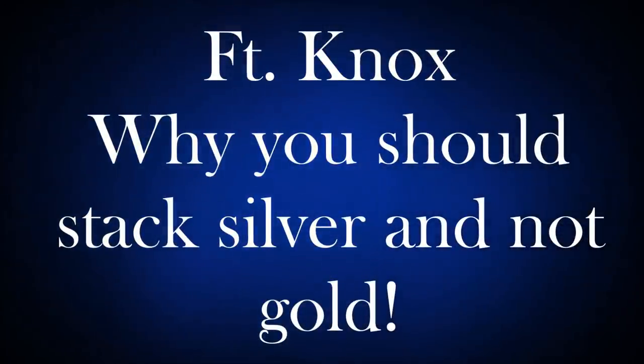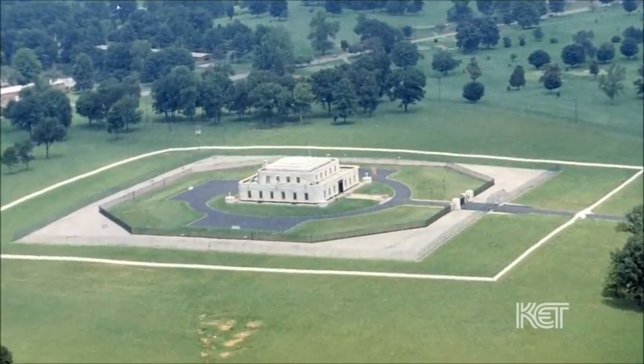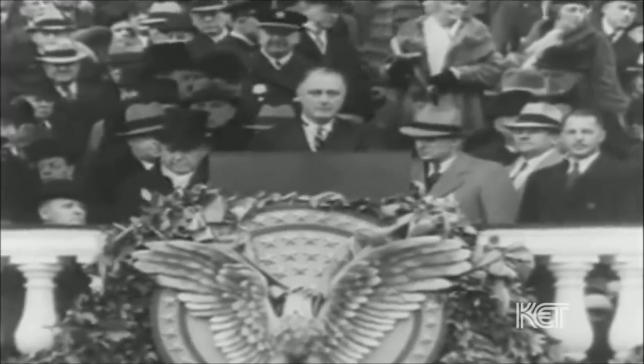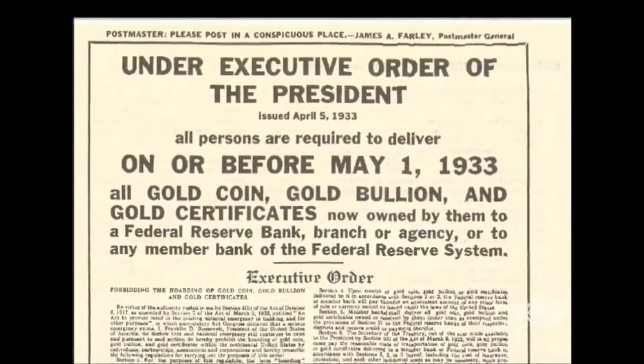Why you should stack silver and not gold. The U.S. Bullion Depository, properly known as Fort Knox, was created as a result of President Franklin D. Roosevelt's 1933 Executive Order 6102, when the government needed gold so that they could print more money.